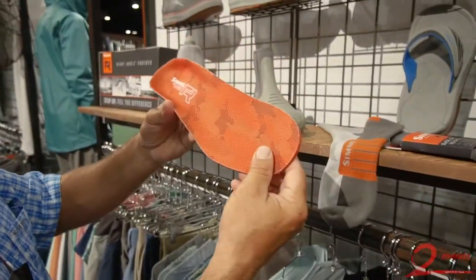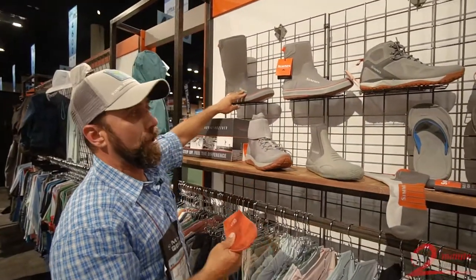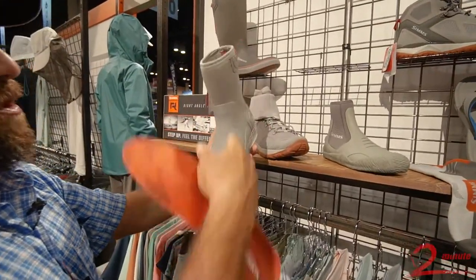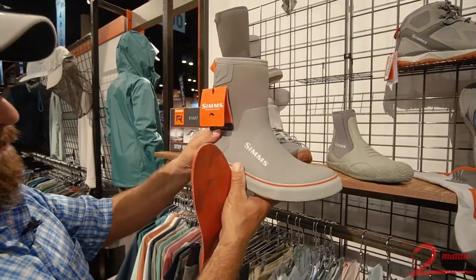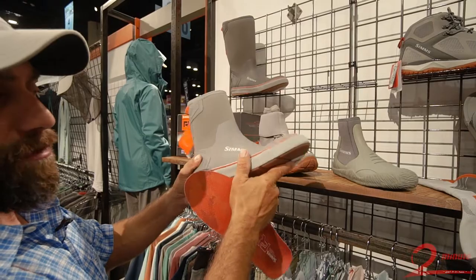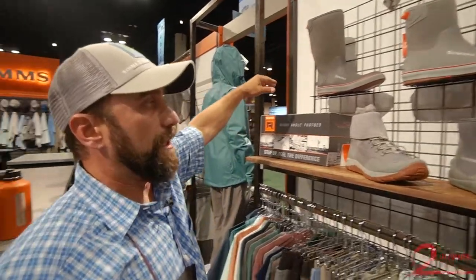These new footbeds are available separately for you to upgrade any of your current footwear, but they also come in our new Challenger pull-on boots. Our Challenger pull-on boots are coming in a 9-inch version for warmer climates so you're not as sweaty inside. It features a double-reinforced rear heel with that right-angle footbed, razor siping, and non-marking sole for ultimate traction. We also have a taller model in a 14-inch if that's the protection and versatility you need.